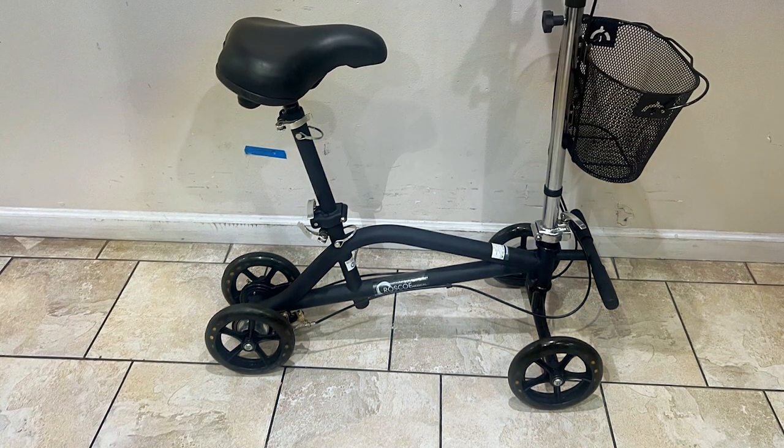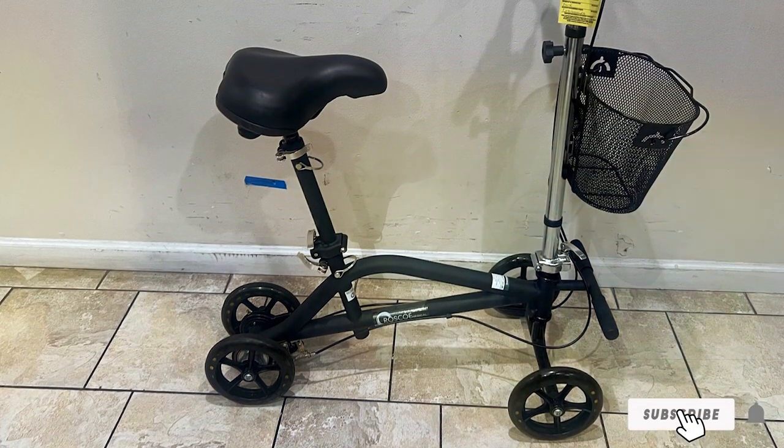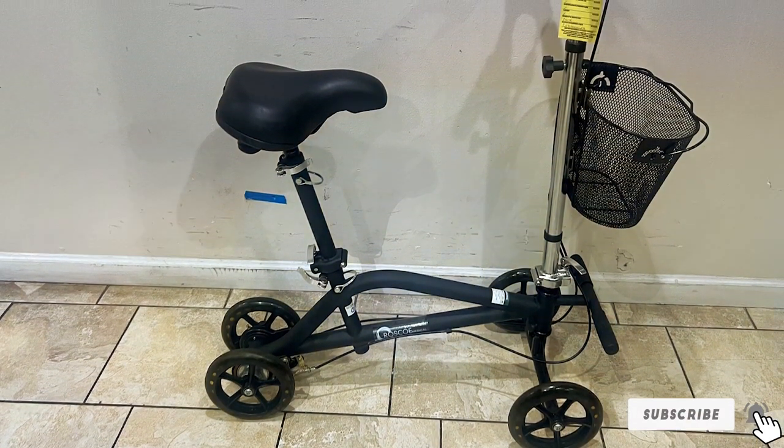The Rosco Medical Knee Walker combines aesthetics with functionality, offering a stylish yet practical solution for those in need of mobility support.